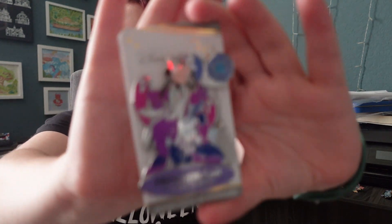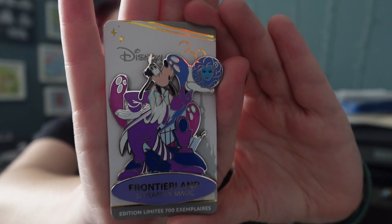This one is an LE of 700 Frontierland Disneyland Paris pin — it's Goofy. I know I don't collect Goofy, but I will make it to Phantom Manor at some point in my life because it's all about Constance and I love Constance. This one has Mad — I love the Haunted Mansion. They wanted something of mine that was roughly the same price, so I figured I'd do that trade.